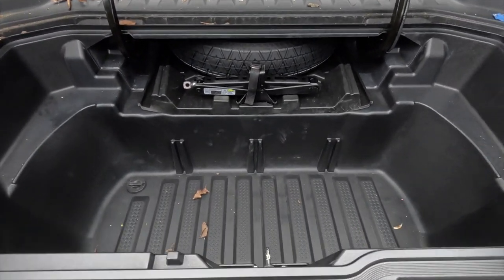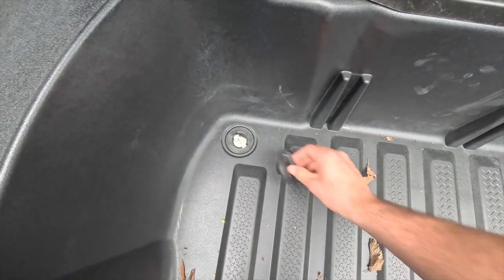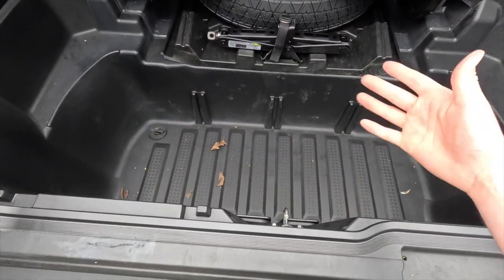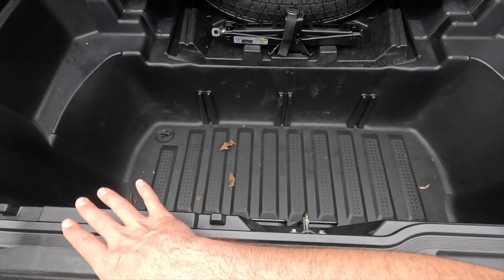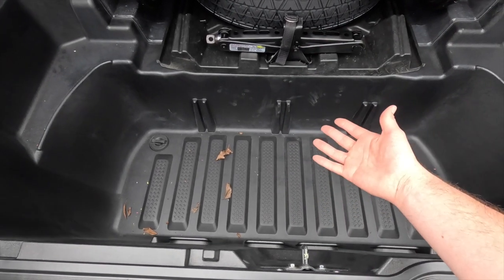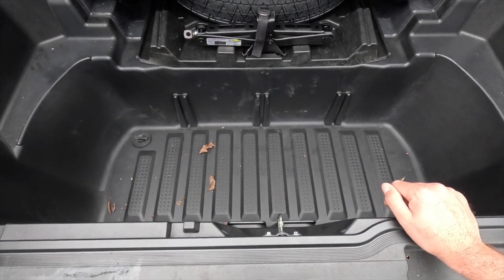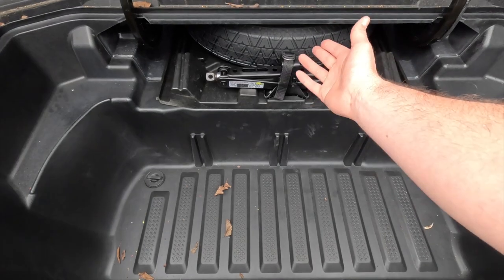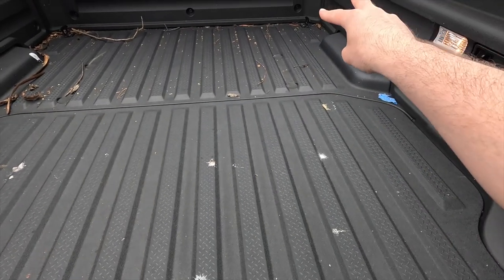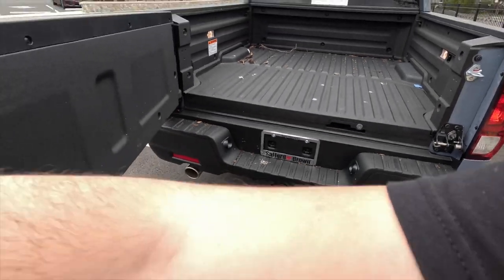In the bed you also get a locking trunk — pull the pad underneath and you get quite a bit of storage space. It can double as a cooler because there's a drain plug on the lower left side of the trunk. Great for tailgating. You also get a spare tire and jack back there. There are two tie-down hooks in each corner — that's eight total.